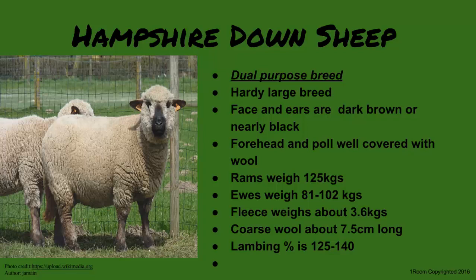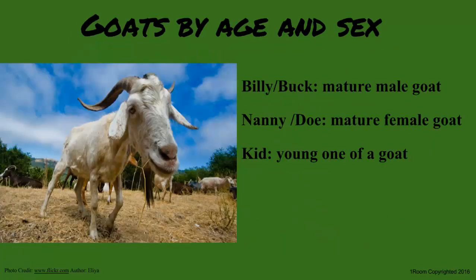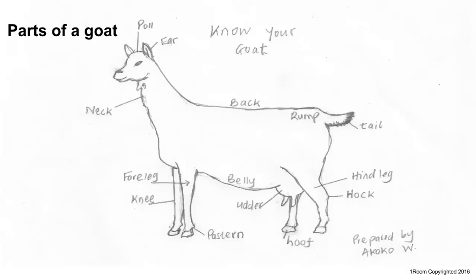Sam asks whether goat milk is consumed by humans. Mr. Wallace confirms that goat milk is very healthy — in fact healthier than cow milk. First, the terminology: a young goat is a kid, a mature female is a nanny or doe, and a mature male is a billy or buck. Sam is directed to look at a chart showing the different parts of a goat.